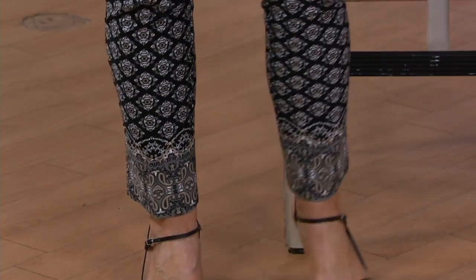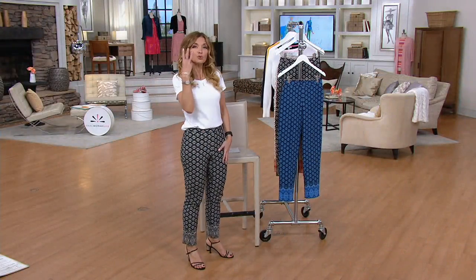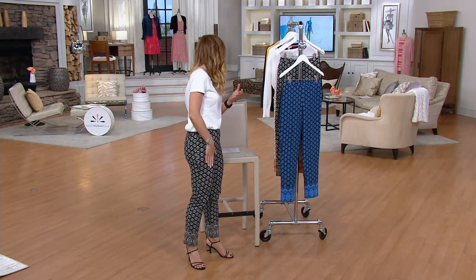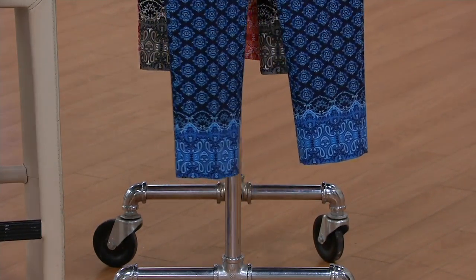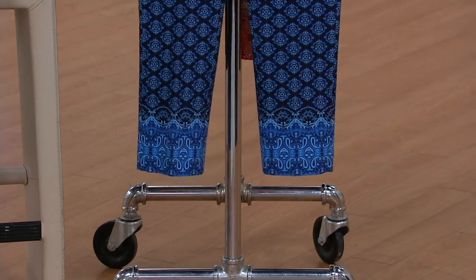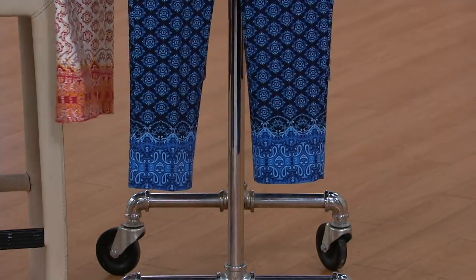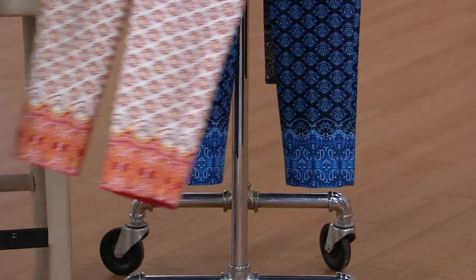We're going to take you through the color choices. I'm wearing it with a t-shirt — it's like the statement piece on its own and then you just kind of add to it. We have three colors and three inseams: petite, regular, and tall. I'm five-six and in the regular, which is 28 inches. Petite is 25 inches, tall is 31 inches. Here it is in the navy — so divine. I'm wearing the black. Navy almost gives you a jeans kind of vibe.